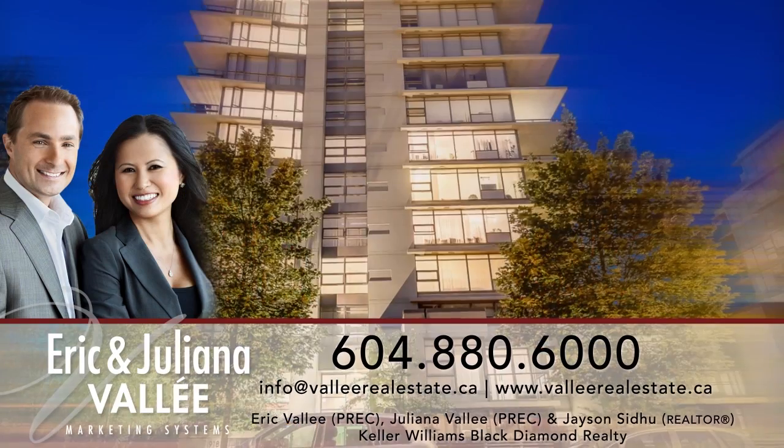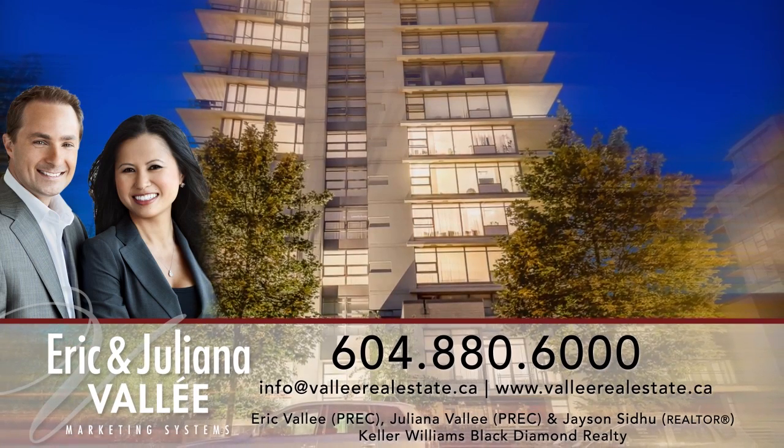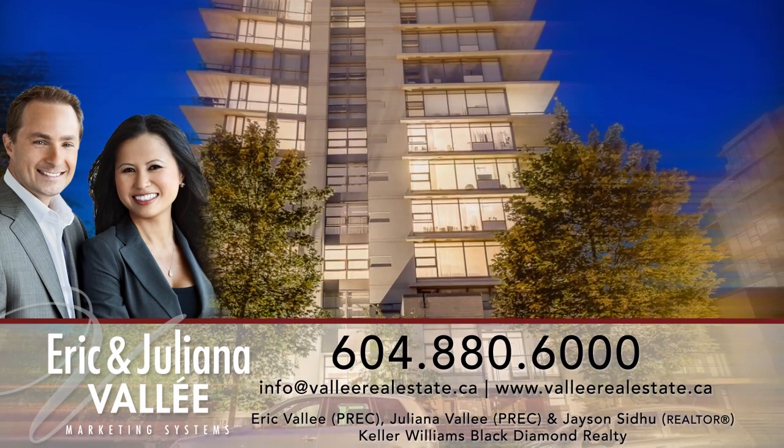To find out more about this home, or to schedule a private viewing, please contact Eric, Juliana, or Jason.